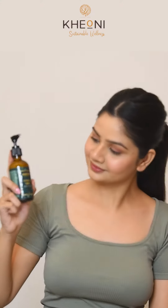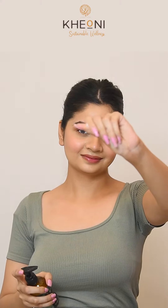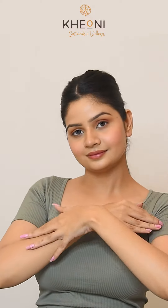Kheoni's Vanilla Mint Body Lotion is a luxurious skincare product that combines vanilla's soothing sweetness with mint's energizing coolness, providing a calming experience that leaves your skin soft, hydrated, and lightly aromatic, making it an ideal choice for a soothing skincare routine this winter.